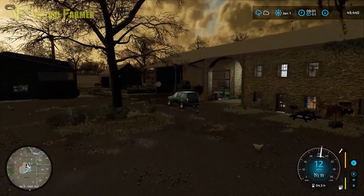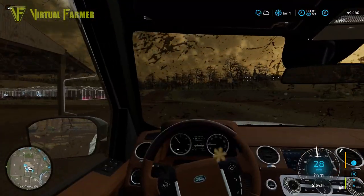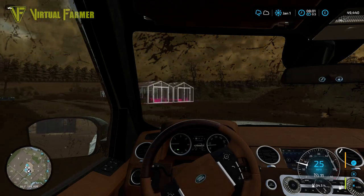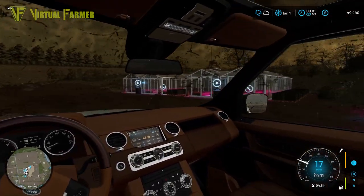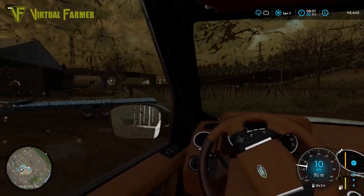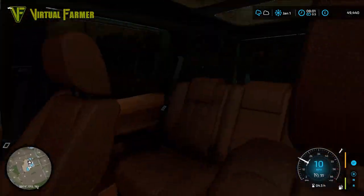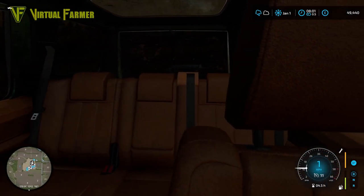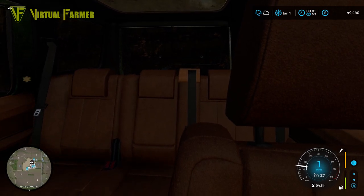Hello and welcome along, welcome back to the Old Stream Farm. We are going to be doing a big sell-off of our lettuce today. We have three full greenhouses of it and we are at best price, so it is very much going to be a case of filling the trailer up.